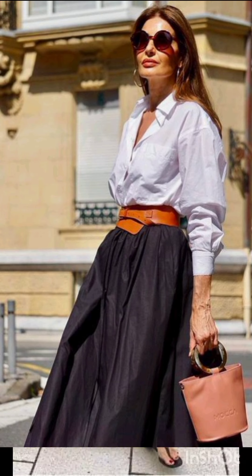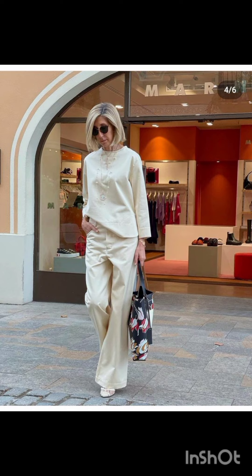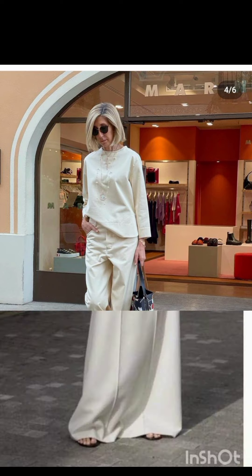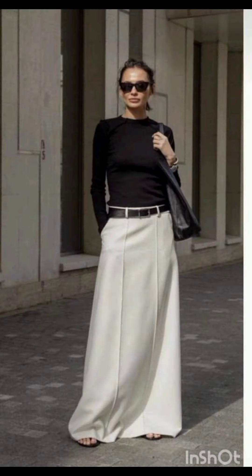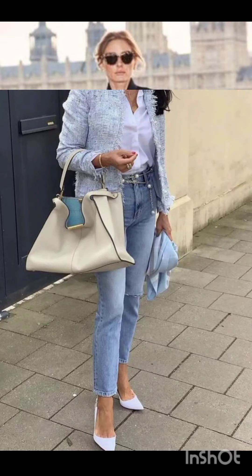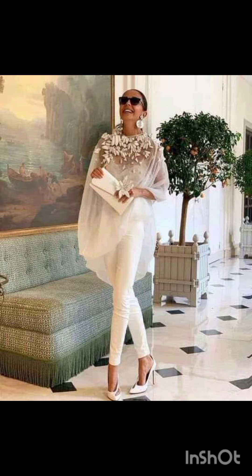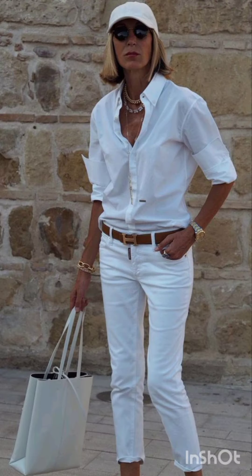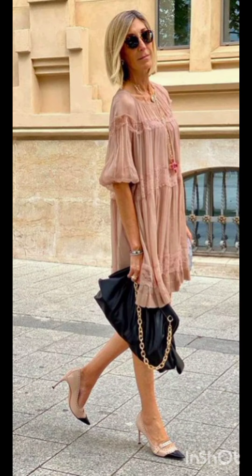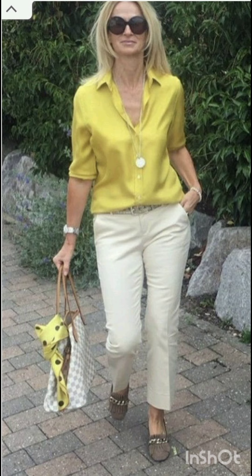Street style dress is characterized by a mix of casual, urban, and often eclectic fashion. It draws inspiration from everyday wear, incorporating elements like graphic tees, sneakers, denim, hoodies, and statement accessories. Street style allows for self-expression, embracing a diverse range of influences and trends. It's often associated with the creativity of individuals expressing their unique fashion sensibilities in urban environments.